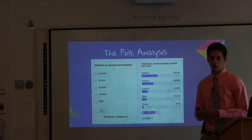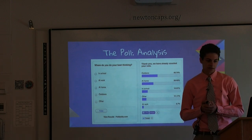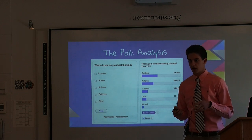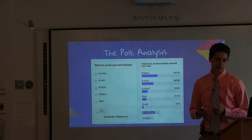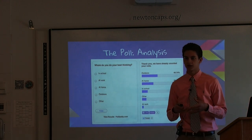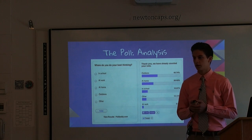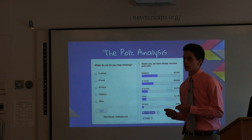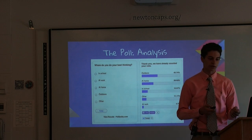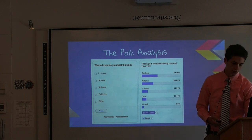I posted a poll on my website to see where students and others think they do their best thinking. I included options like outdoors, at home, in school, and at work. What I found was pretty astonishing — in school and at work got the least votes, while outdoors and at home took the majority. This meant to me that people are going to school and work but not being inspired to think, and instead going outdoors or home to do their thinking.